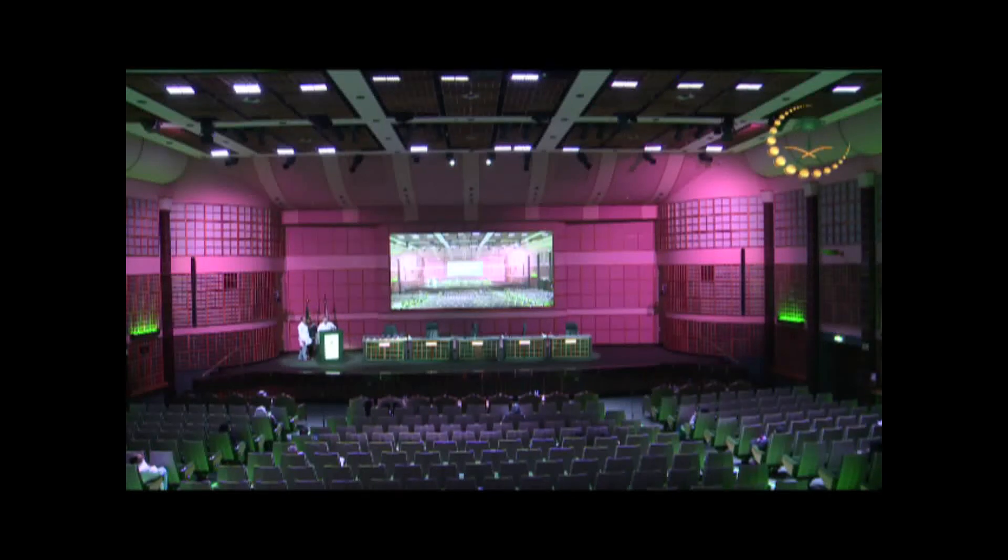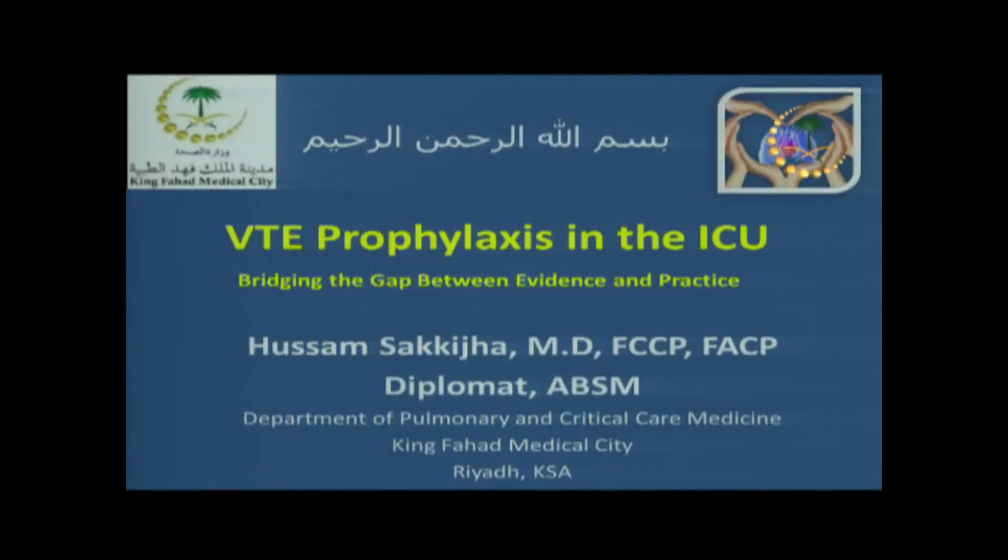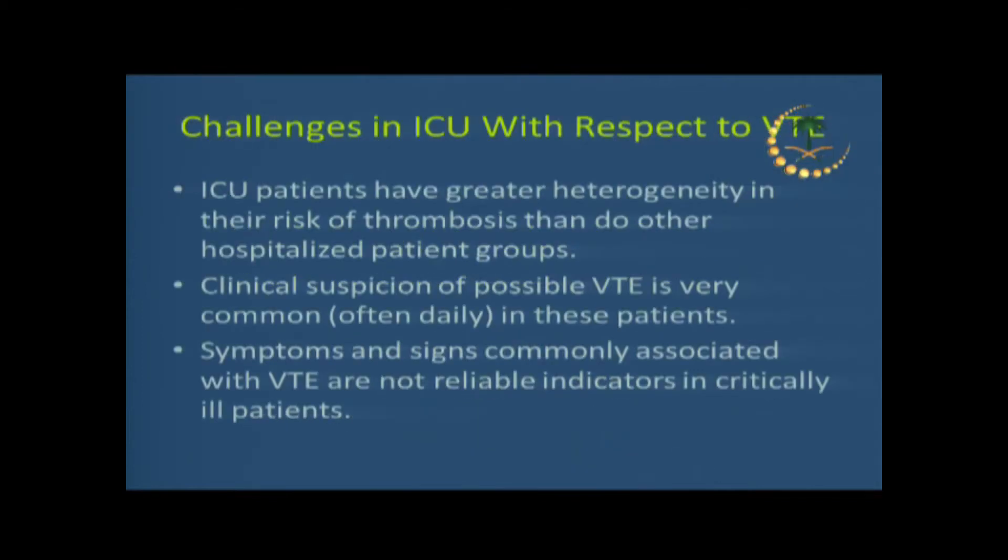My talk is going to be concentrated on the ICU. I'm an intensivist, so I spend the majority of my time in the ICU. The ICU is a special situation that we deal with in these patients because it's a common pathway for all specialties — medical, surgical, obstetrics, neurosurgical, and others.